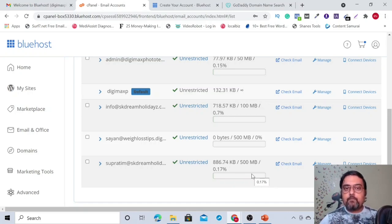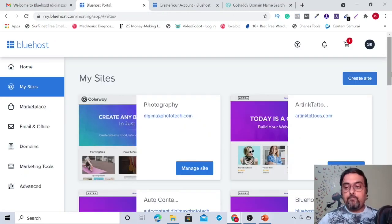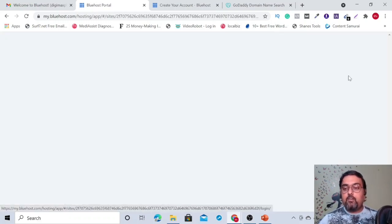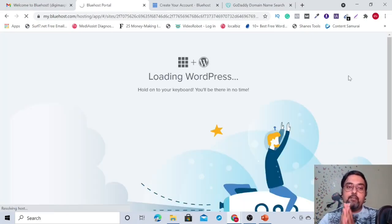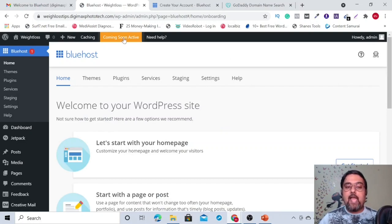Now let's jump over to the website we've created. Go back to My Sites — since SSL comes free with Bluehost, we don't need to install it separately. But if your hosting doesn't include SSL automatically, you'll need to configure it. Click 'Manage Site' and then 'Log into WordPress,' which will take you directly to your newly created site. WordPress will load and you'll get the interface to work with your new site.